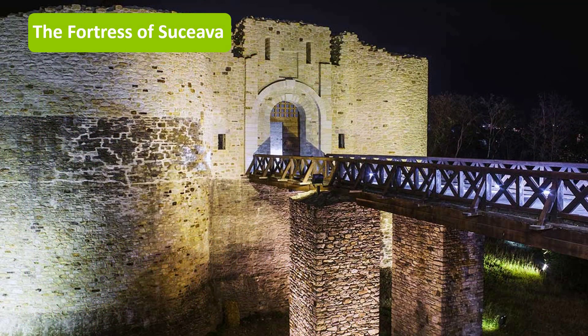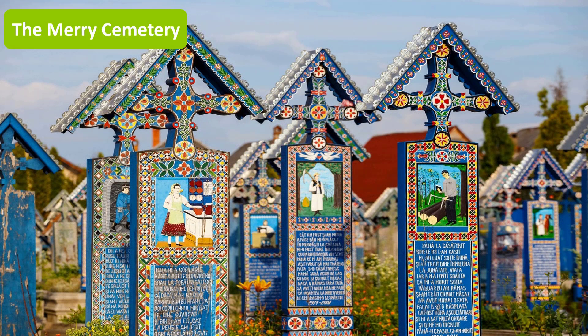The fortress of Suceava was built during the reign of Petru of Moldavia and is a medieval castle situated in the eastern edge of the city. Suceava fortress was under siege repeatedly by Ottomans but it wasn't conquered despite that fact.